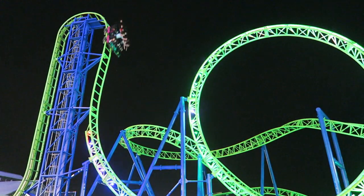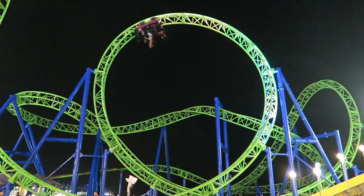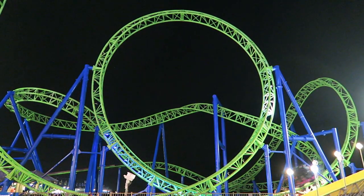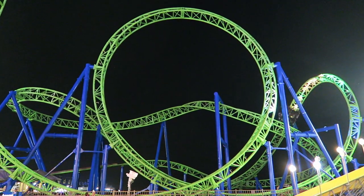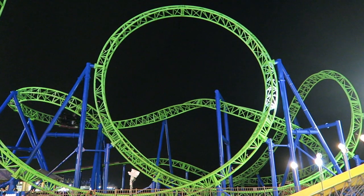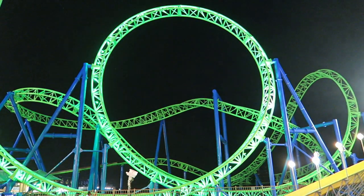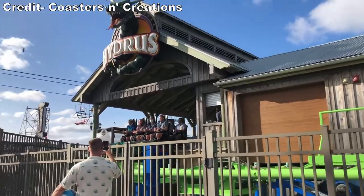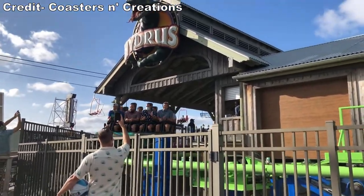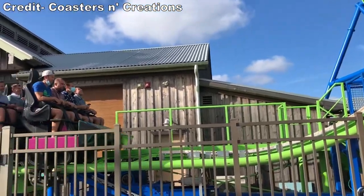Hydrus, like most of the rides at Casino Pier, usually has a manageable wait. It typically runs two trains, each seating up to 8 riders like the other Eurofighters. Dispatches are usually quick due to the simple restraints. I don't have a preference whether I'm in the front or back because the ride experience and forces feel comparable to me. One major upgrade from the 320 Plus models is that the over-the-shoulder restraints were replaced by much more freeing lap bars.